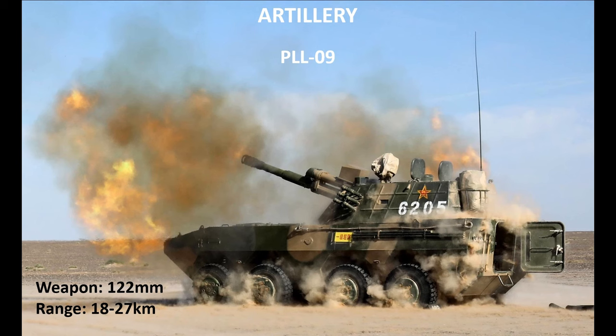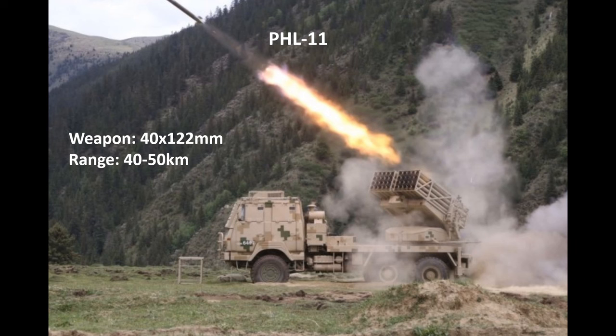The likely next element involved in action is the artillery battalion. The main capability is the PLL-09 gun howitzer, armed with a 122mm gun, able to fire out to 18km normally and 27km with assisted rounds. The gun howitzers are augmented by a multiple launch rocket system. For the medium brigade, these are the PLL-11s, armed with 40 122mm rockets, reaching out to 40km normally and 50km with extended range missiles.